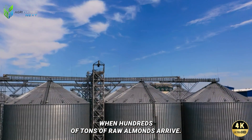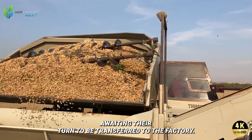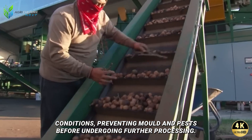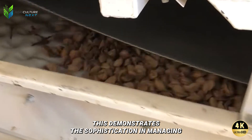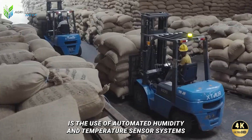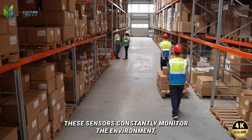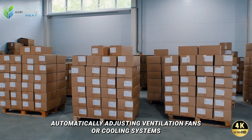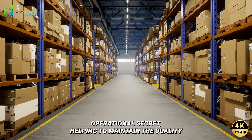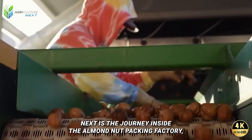When hundreds of tons of raw almonds arrive at the facility, they cannot all be processed at once. They are gathered in a temporary storage area awaiting their turn to be transferred to the factory. This area is strictly managed to ensure almonds are stored under optimal conditions, preventing mold and pests before further processing. A prime example of little-known technology here is the use of automated humidity and temperature sensor systems, which constantly monitor the environment and automatically adjust ventilation fans or cooling systems to keep almonds in their best state.